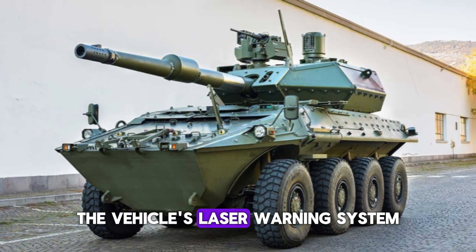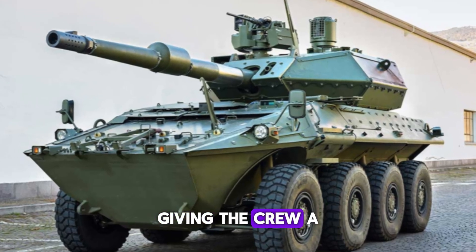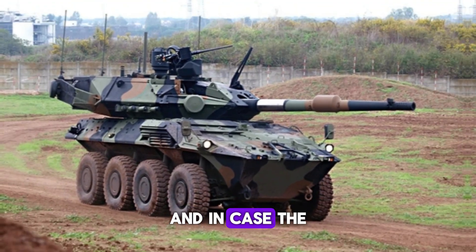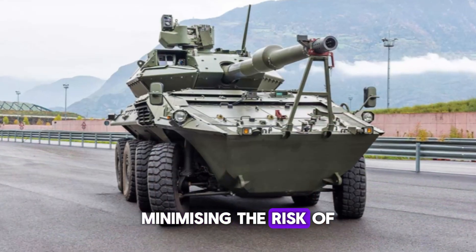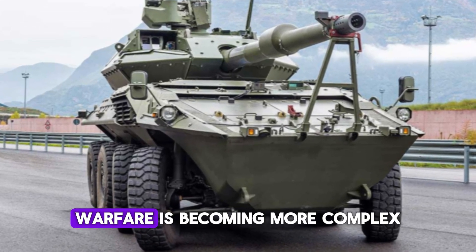When it comes to survivability, the Centauro 2 is in a class of its own. The vehicle's laser warning system detects when it's being targeted by enemy missiles, giving the crew a chance to take evasive action or deploy countermeasures. And in case the vehicle's fuel tanks are hit, they are designed to be anti-explosive, minimizing the risk of catastrophic damage.